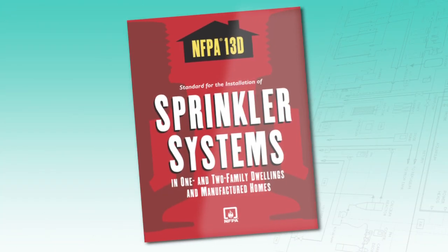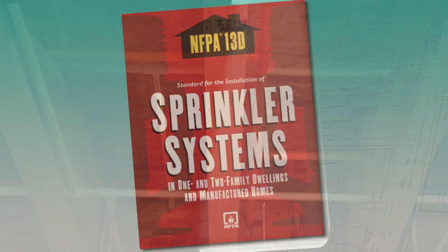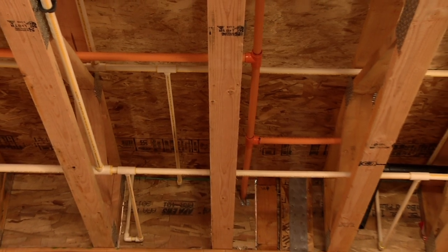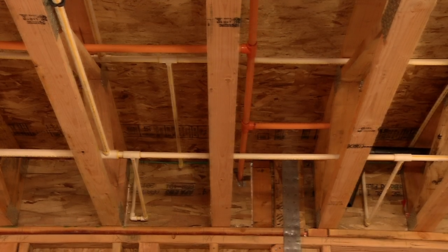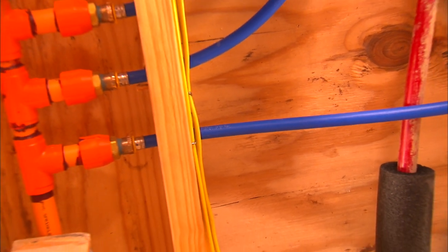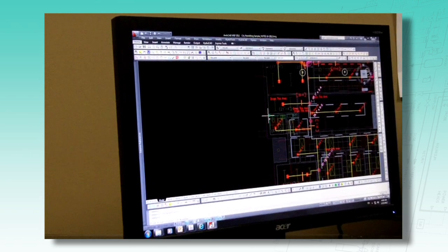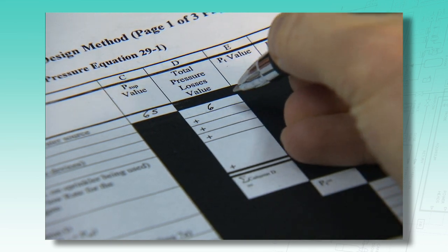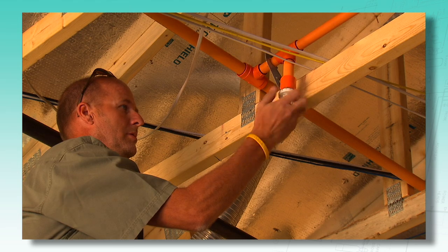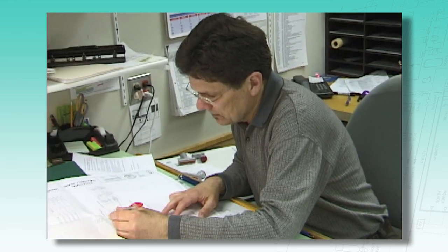NFPA 13D is the standard for installation of sprinkler systems in one and two family dwellings. Under 13D, two types of residential fire sprinkler systems are permitted: standalone systems, where the sprinkler system is independent of the plumbing system, and multipurpose systems, where the fire sprinkler system is combined with the cold water plumbing. Proper hydraulic calculations are paramount to life safety, so NFPA 13D requires that residential fire sprinkler systems be installed by qualified professionals. The design of a system requires communication with the water utility, so that available water pressure and flow can be determined and the design can meet the utility's requirements.